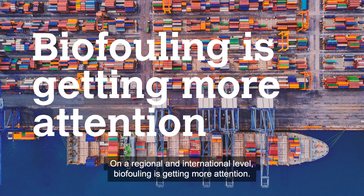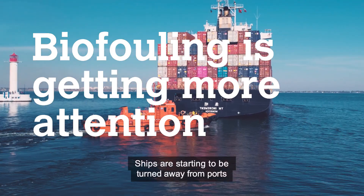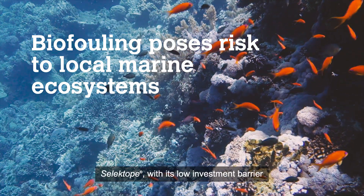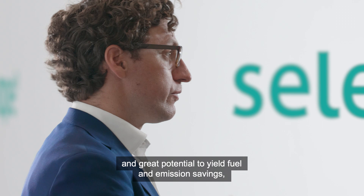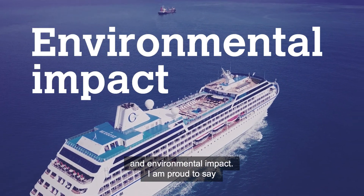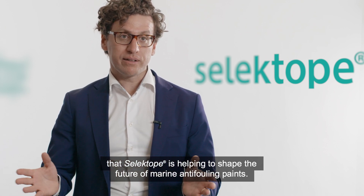On a regional and international level, biofouling is getting more attention. Ships are starting to be turned away from ports because the biofouling on their hull poses a risk to local marine ecosystems. Selectope, with its lower investment barrier and great potential to yield fuel and emission savings, can help the global shipping fleet reduce its carbon footprint and environmental impact. Selectope is helping to shape the future of marine anti-fouling paints.